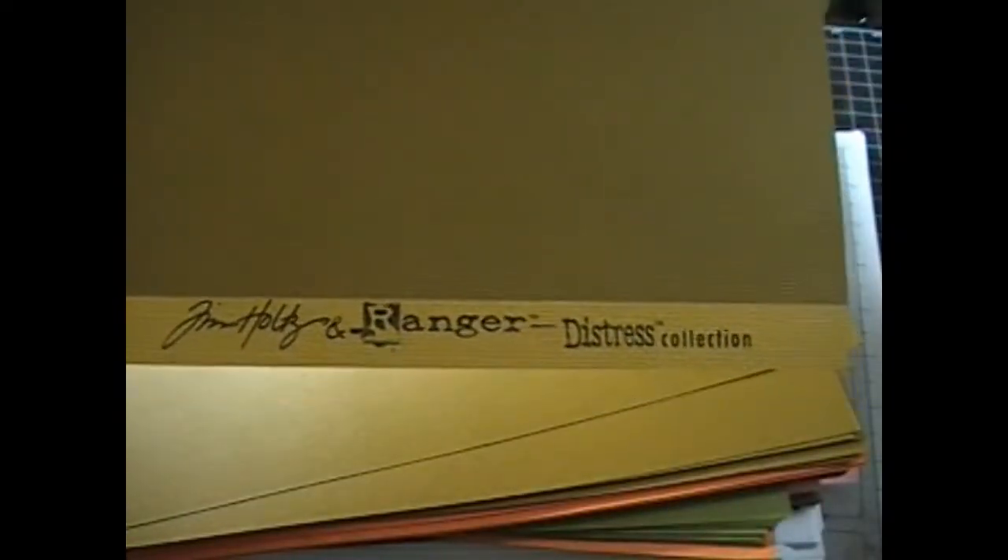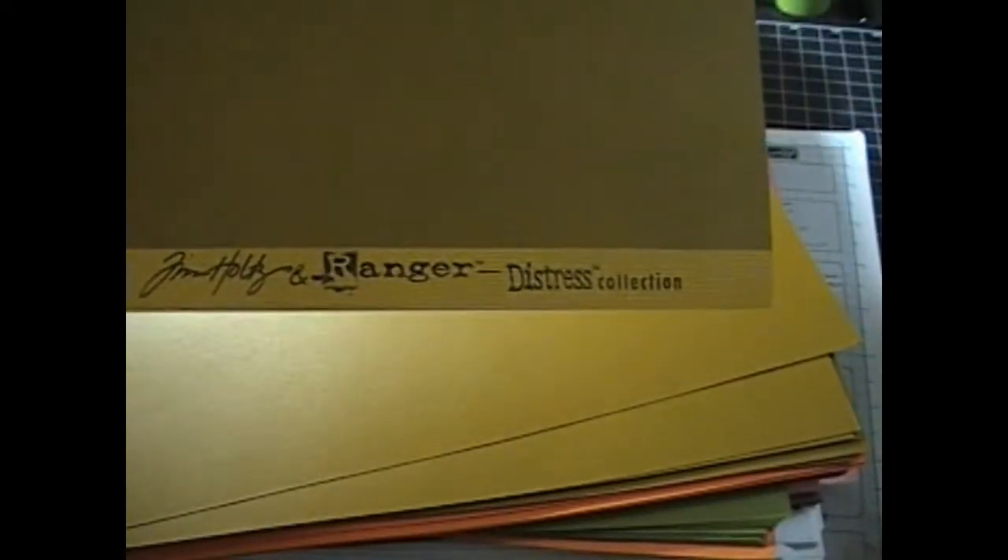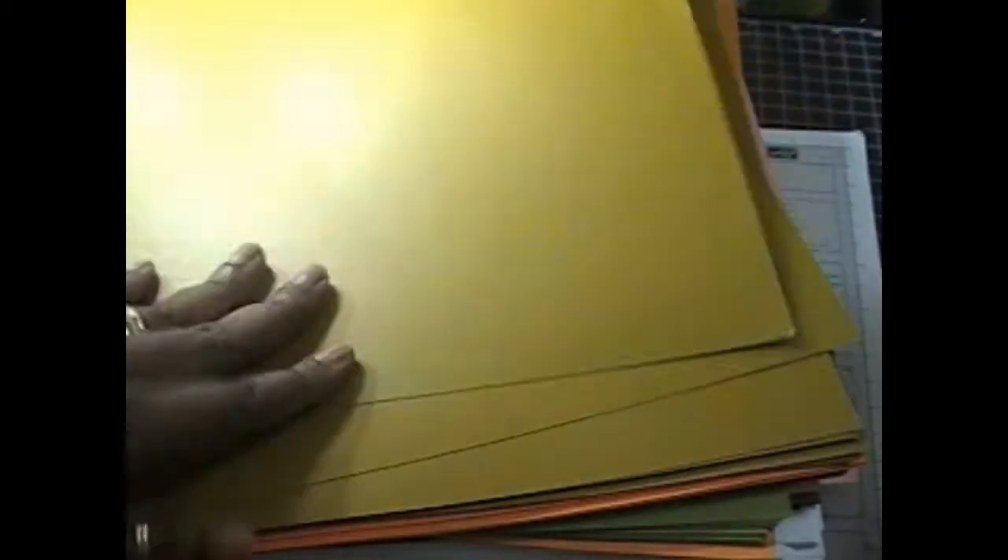If you can look here, I headed off to Joann's and I picked up all this paper. All this paper is Tim Holtz distress papers — it's on sale, five for a dollar. It's better to get it this way than buying his 36-pack of papers, so that's why I picked those up.